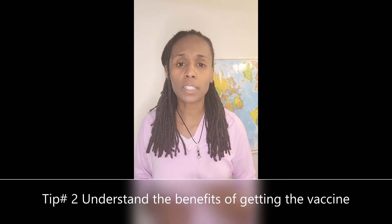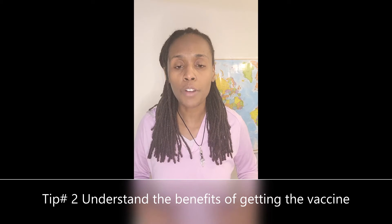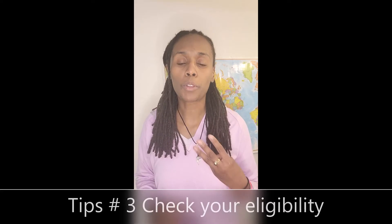Step number two: understand the benefits of getting the vaccine. Should you get it? Should you not? What are the benefits? Check out my video 'Pros and Cons of the Vaccine.'